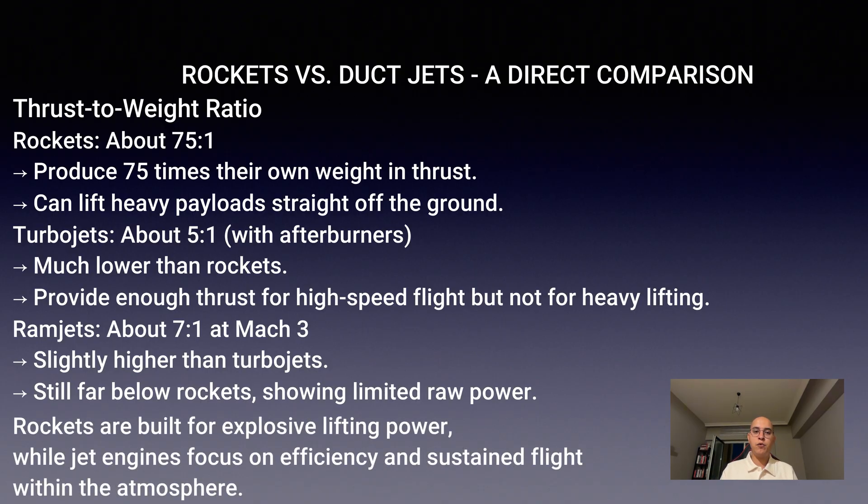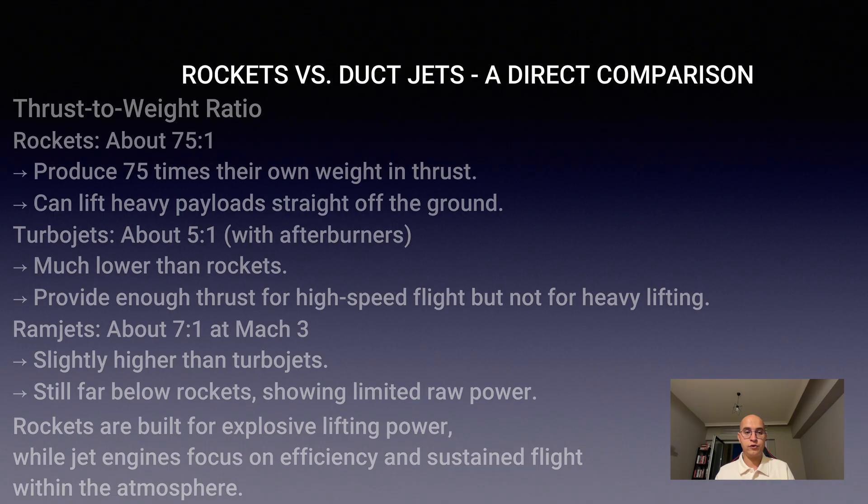This means rockets are built for raw, explosive power, while jet engines are lighter pushers, designed more for efficiency than brute force.